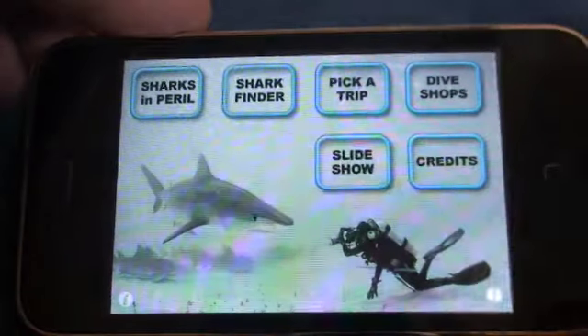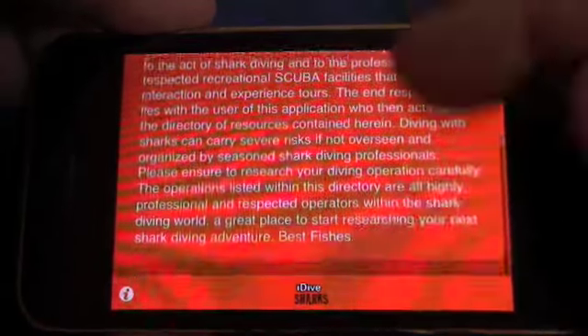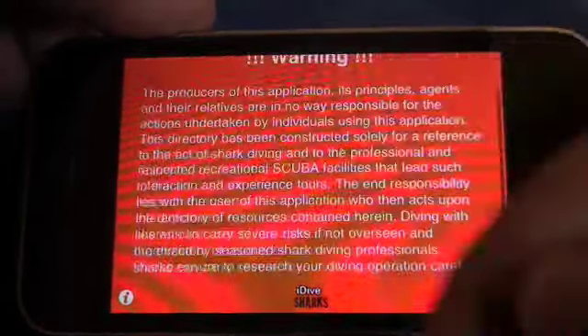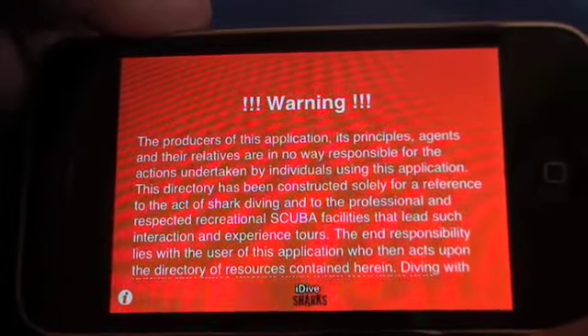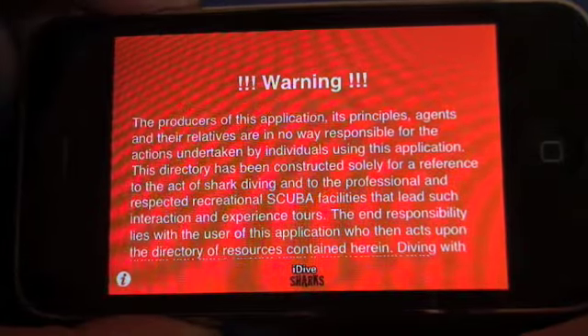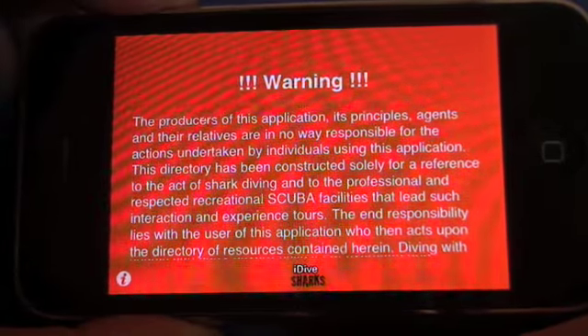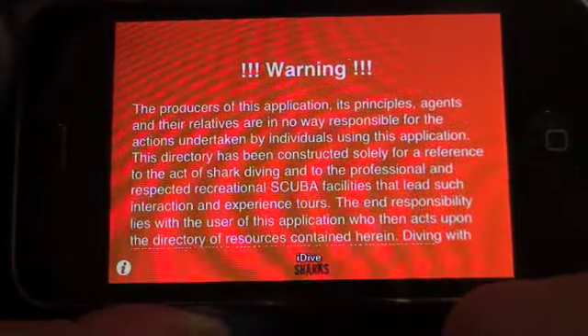Go back to your home screen and bottom right hand you have a Warning screen. This explains to people that when you are Shark Diving, you really need to make sure that you choose your operator carefully. Make sure they're a professional operation. There are a lot of people getting in on the act now and just throwing people in the water willy-nilly with sharks, so be very careful.